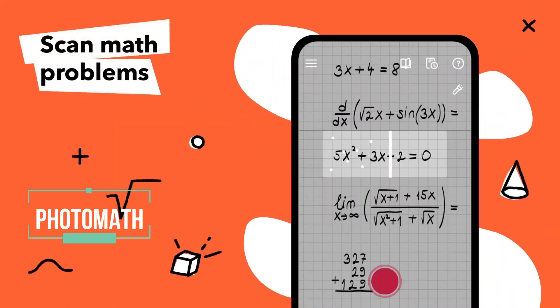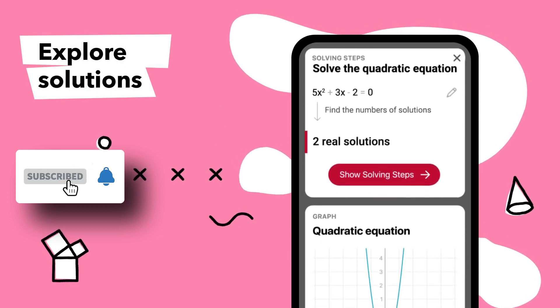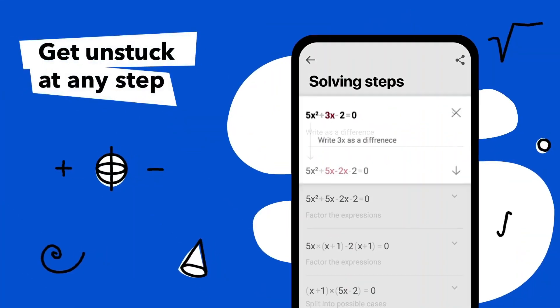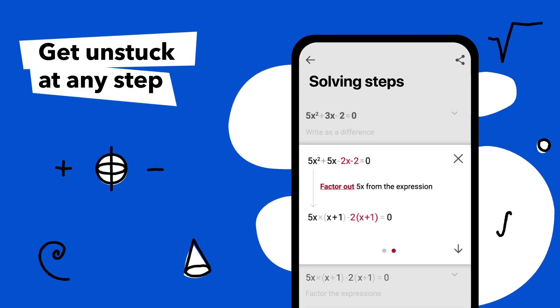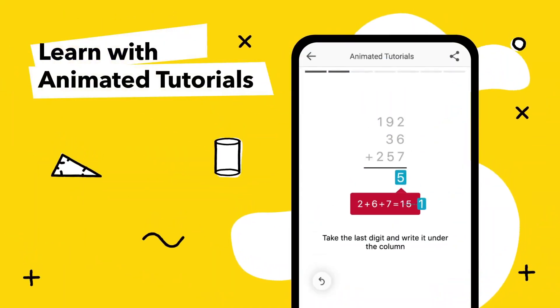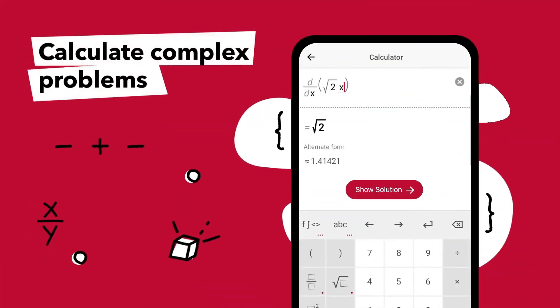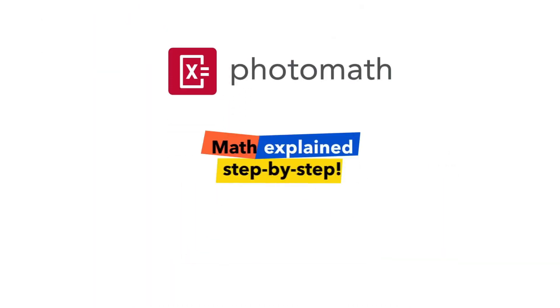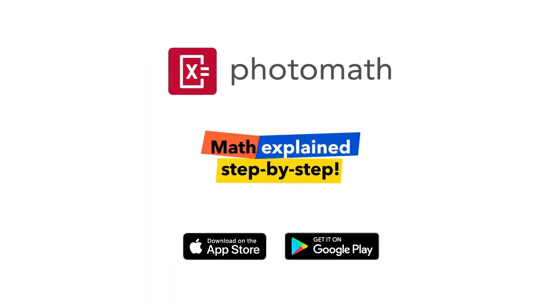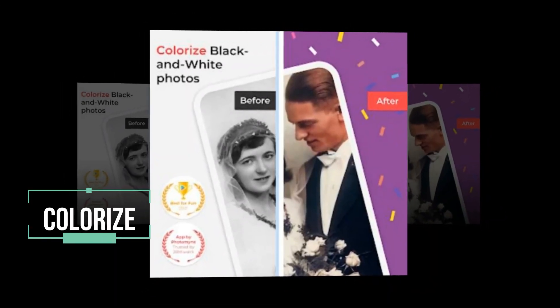Photomath: learn math, check homework, and study for upcoming tests with the most used math learning app in the world. Got tricky homework or class assignments? We've got you covered — from basic arithmetic to advanced calculus and geometry. The step-by-step guide is beneficial to students who do not have access to a tutor and struggle with solving math problems. Above all, it's free to use.